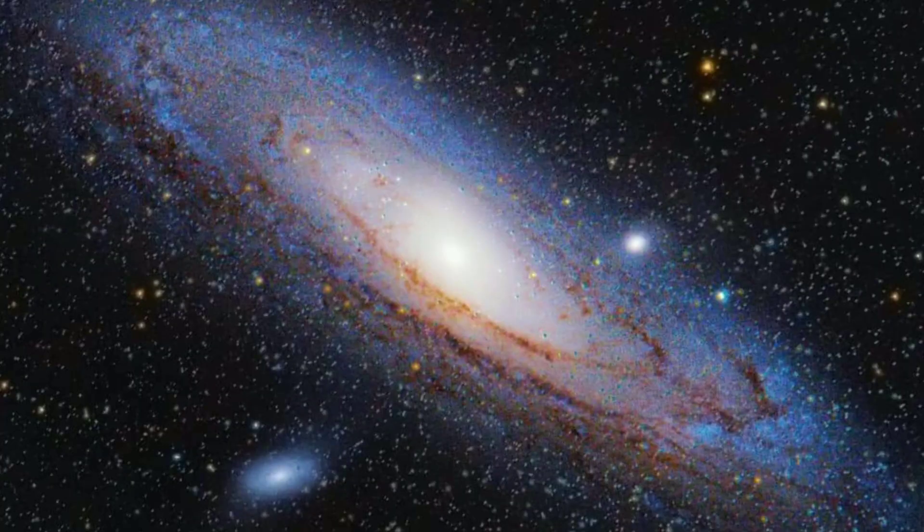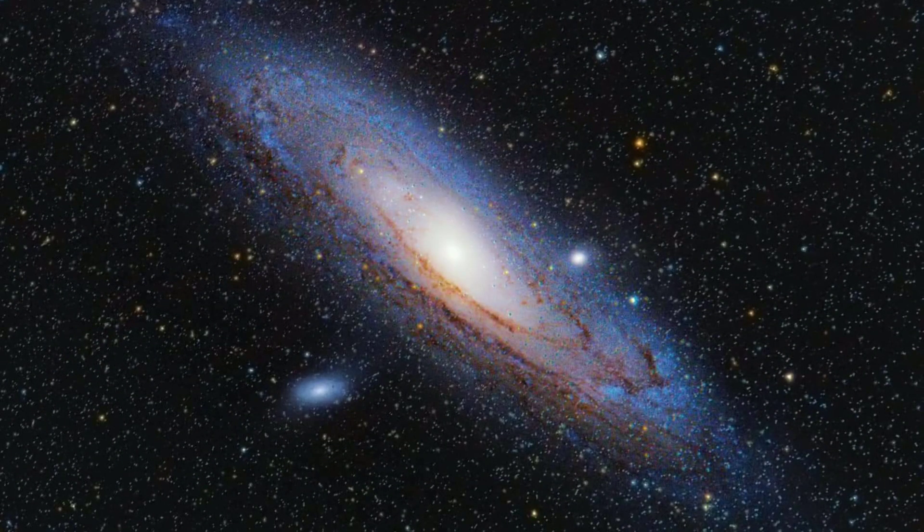The Andromeda galaxy is a barred spiral galaxy, very much similar to our very own Milky Way galaxy. It's at a distance of 2.5 million light years. As a consequence of that, whenever you look at the Andromeda galaxy, you're seeing it as it was 2.5 million years ago. This might sound confusing for most people out there, but hear me out.